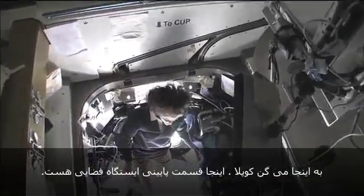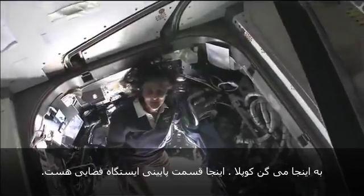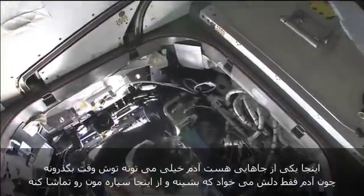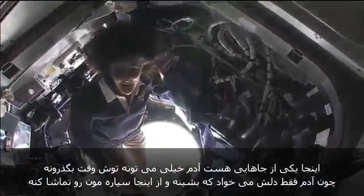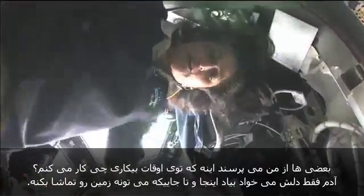It's like a glass bottom boat. This is the cupola — it sticks down below the space station. It's one of those places you find yourself hanging out in all the time, because all you want to do is look back at our planet. Some questions I had were about what do you do in your free time, and you can't help but want to just come to the cupola and look outside as much as you can.